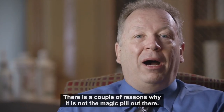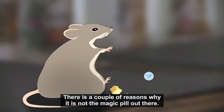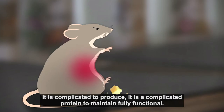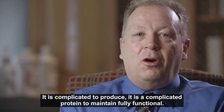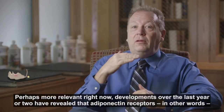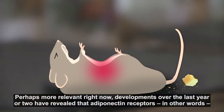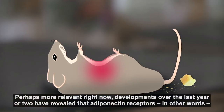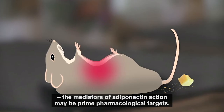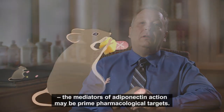There are a couple of reasons why adiponectin is not necessarily the magic pill out there. It is a complicated protein to produce and a complicated protein to maintain fully functional. Perhaps more relevant right now, developments over the last year or two have revealed that adiponectin receptors — in other words, the mediators of adiponectin action — may be prime pharmacological targets.